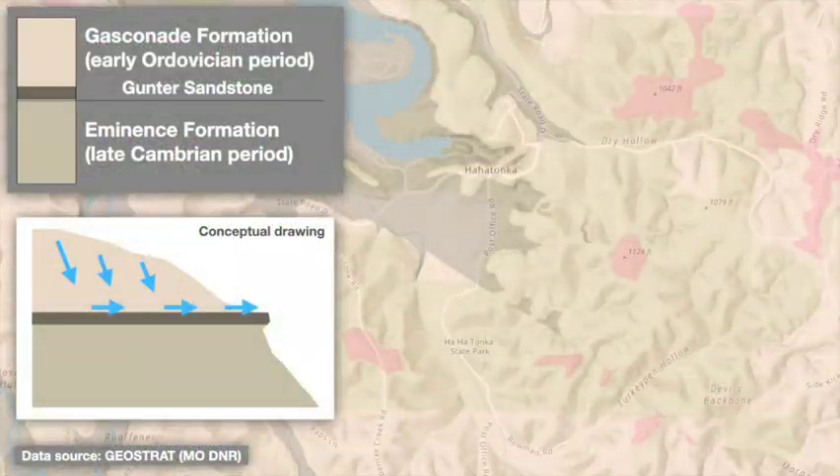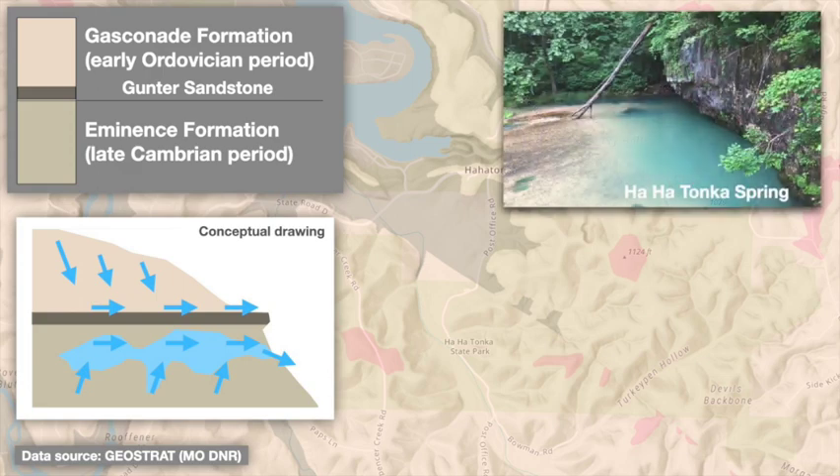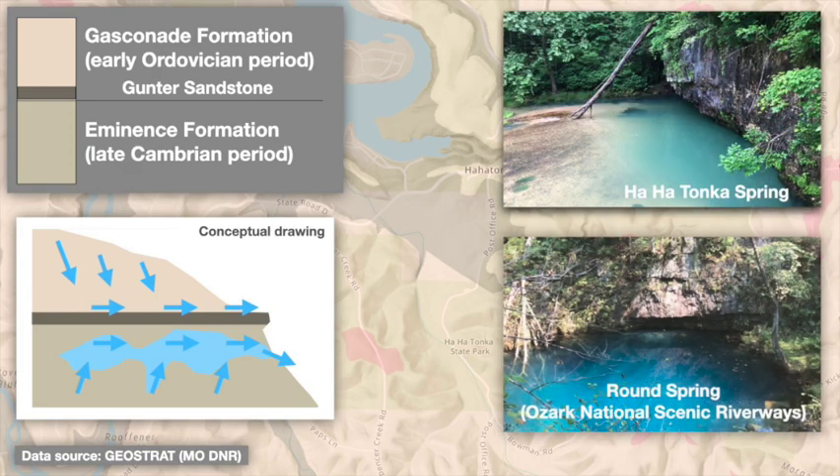In contrast, as deeper groundwater under pressure rises up within the lower-lying Eminence Formation, it's also forced sideways beneath the Gunter, forming cave systems and emerging as springs. This pattern is repeated in many locations across the deeper Ozarks — check out our video on the Current River for another example and a deeper discussion. Ha-Ha Tonka is actually the westernmost expression of this pattern in Missouri.